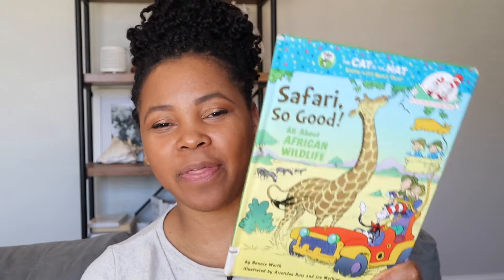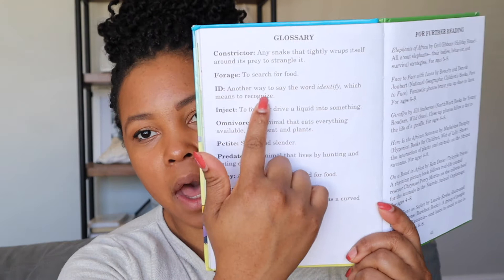Moving on to the books about animals. This next book is a Cat in the Hat book called Safari So Good. Cat in the Hat and all the friends are going on a safari, and as they're traveling through they're learning about the different animals and things they're seeing. One thing I like about this book is that there is a glossary in the back so you can actually learn the different vocabulary words. I had my eight-year-old and six-year-old go through and read the glossary. Really bright and vibrant pictures that all the kids loved.